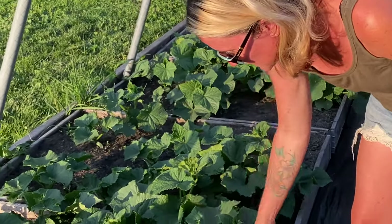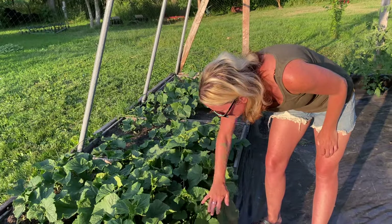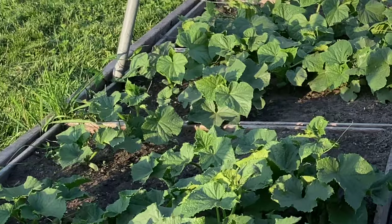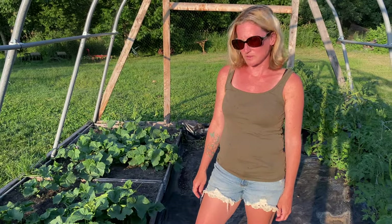When they leaf out nicely like this and they start vining it's really good. It's even better when you start flowering. So I'm very excited to see what's going to happen in the next couple of weeks.